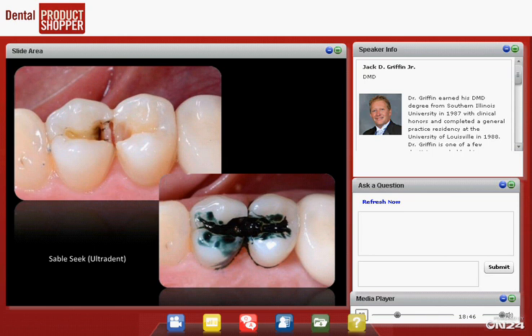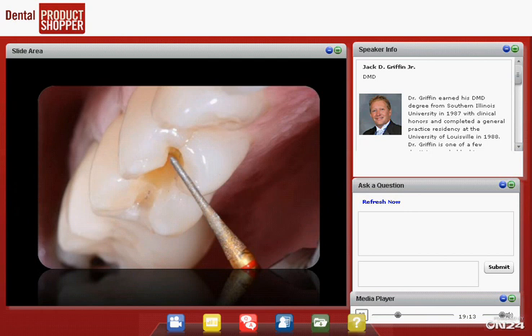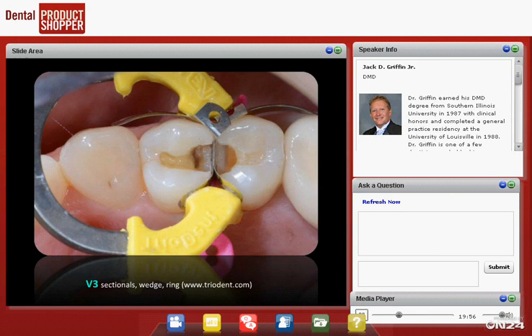I always use some sort of caries indicator when there's any doubt about decay — this is SableSeek from Ultradent. I like the greenish color because it doesn't look like pulp; I don't like red caries indicators as much because it's hard to distinguish stained dentin from pulp. We rinse it off, clean out more decay, and we're ready. We always bevel the enamel — not to capture enamel rods at 90 degrees, but to increase the surface area bonded to enamel. My bevels are deep and sloped into the preparation, not at shallow 45-degree angles. This increases surface area without leaving a thin, fragile knife edge of composite.